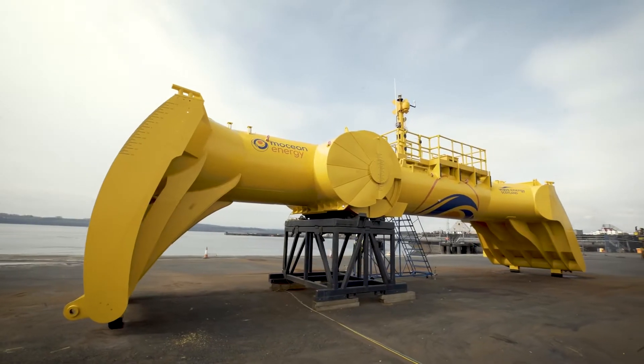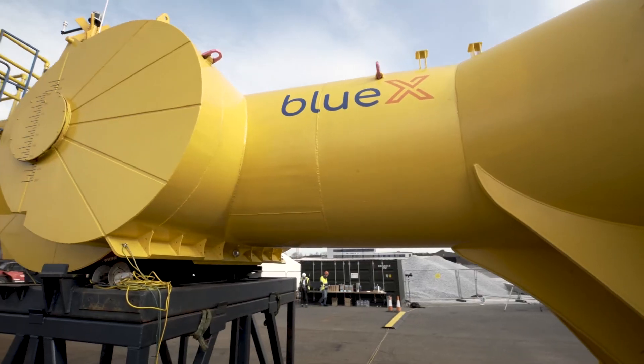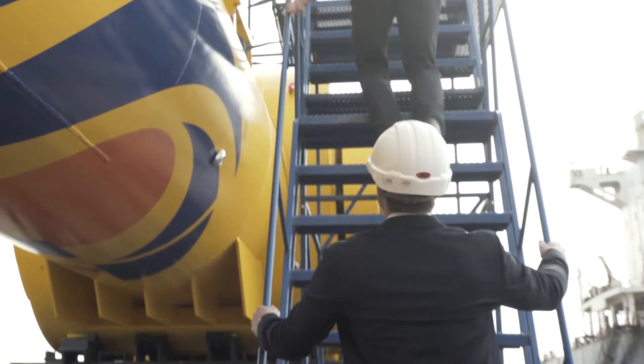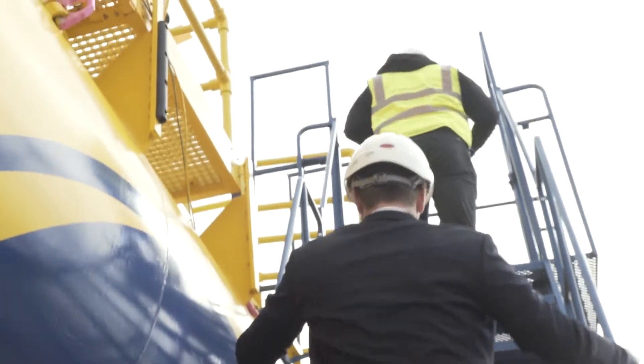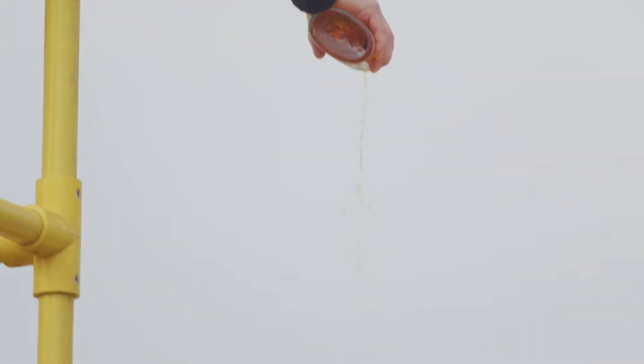Here we are at our launch day. It's a really great event. We've got almost all of the Motion team out, as well as Wave Energy Scotland and some of our contractors. It's really a fantastic feeling to have gotten to this point. To see everyone and see the fruits of all this hard work everyone's been doing is really great.